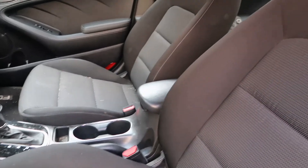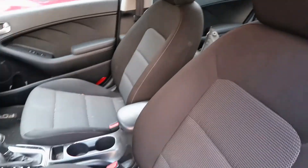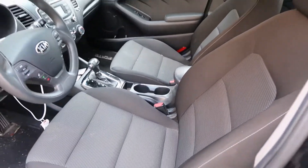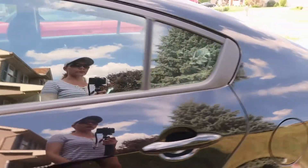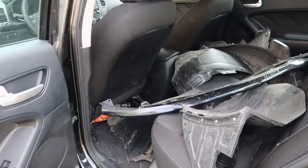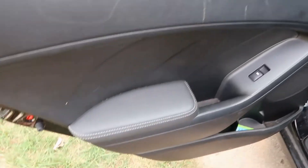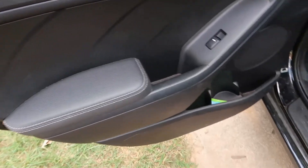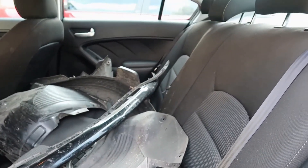This is an LX model, so there's no cruise control, and it kind of has basic functions. It does have air conditioning and Bluetooth, but personally I wish it had cruise control. They just throw all the parts in the back, and for some reason they've ripped out the fender liners when they towed the vehicle. I don't know why they do that — it really upsets a lot of people.